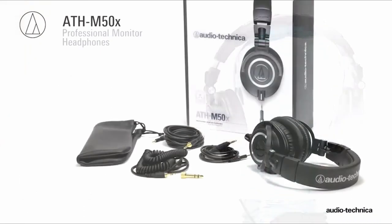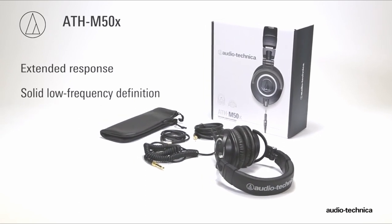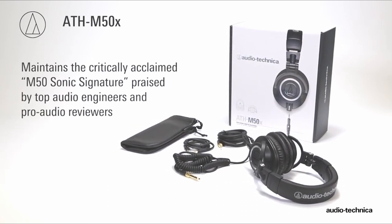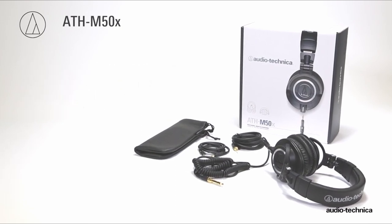So guys, this was the video about the best gaming headphones without mic. All the links are given in the description, do check them out. If you enjoyed the video, be sure to hit the like button, tell us in the comments which one you like the most, and don't forget to subscribe to my channel for more videos. Thank you.